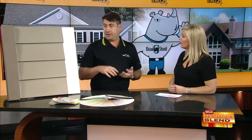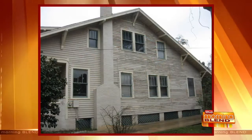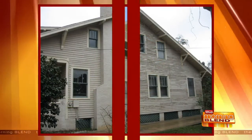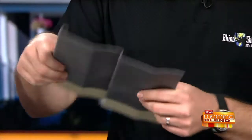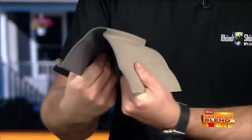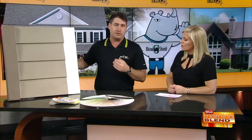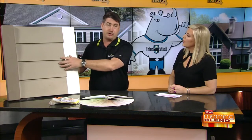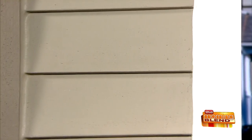Can you do any kind of home? Pretty much — we do all things. I brought my vinyl sample here. We're the only coating that can go over vinyl because if you bend it, regular paint would chip right off. So we do vinyl, stucco, cedar — which is our most common — hardy board, aluminum, T111. We do just about any exterior.